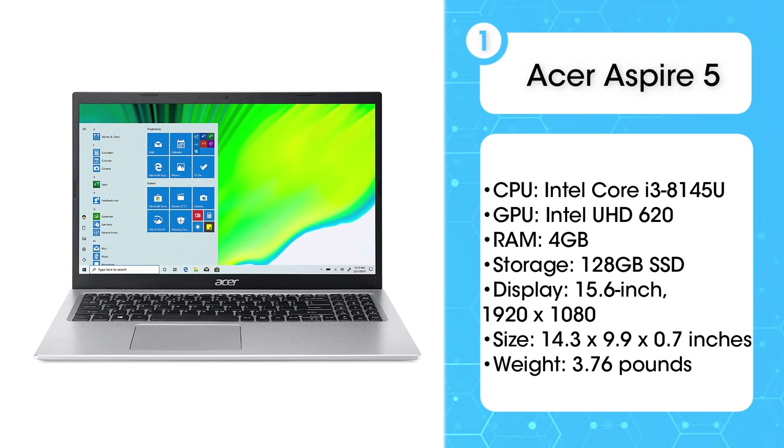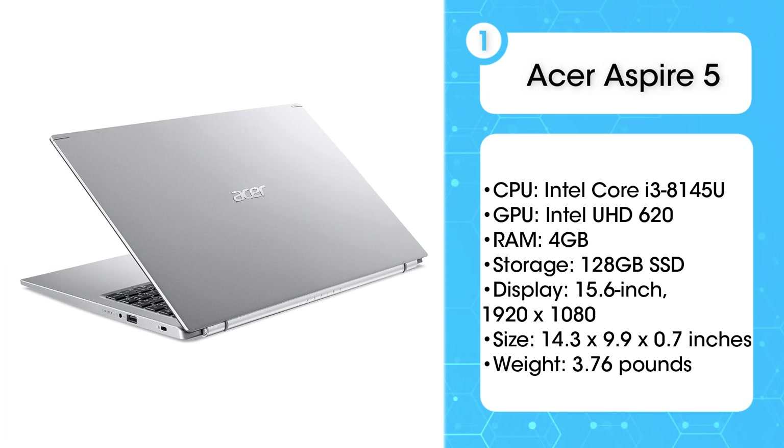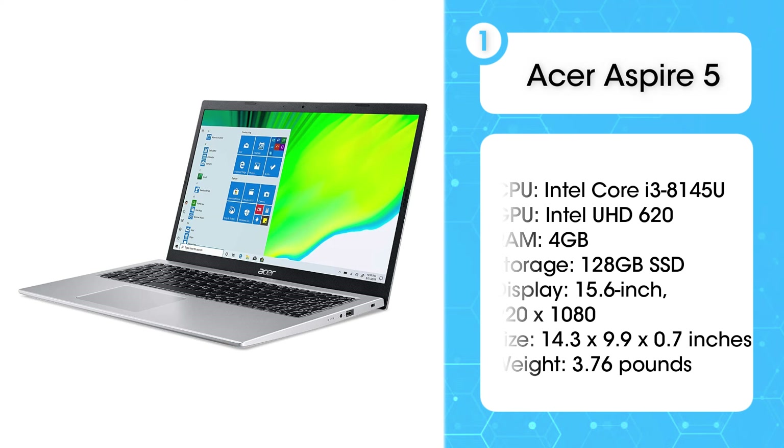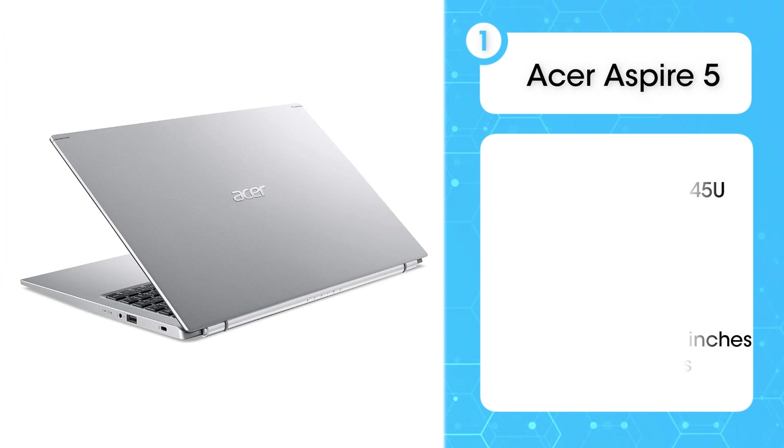It doesn't feature a DVD writer, but it still has a decent number of ports. The display emits an impressive 276 nits of brightness, which gives the screen some decent contrast. It even has an aluminum hood. To top it off, the bezels on the display are surprisingly narrow for a laptop this cheap. The Aspire 5 is one of the cheapest laptops currently available.